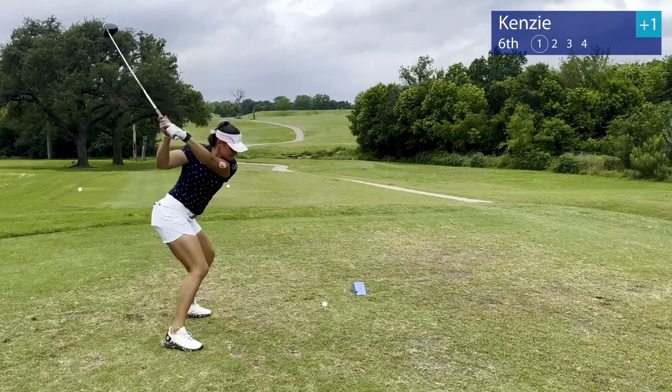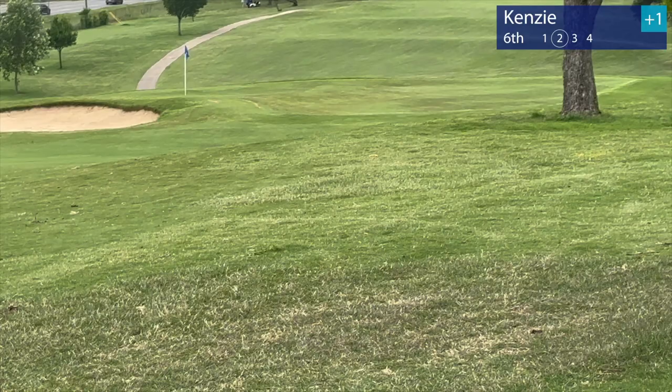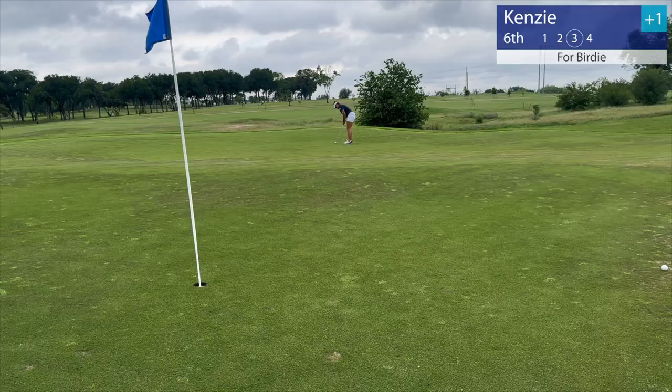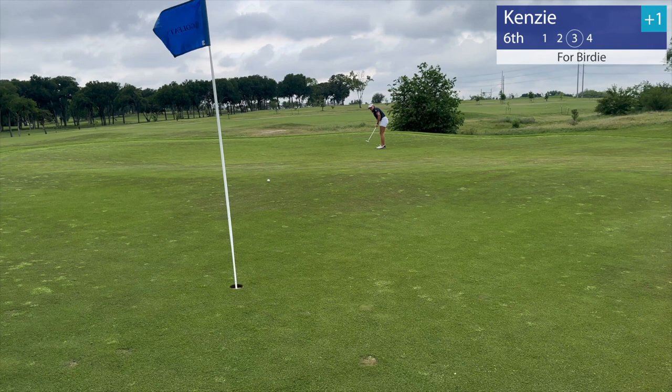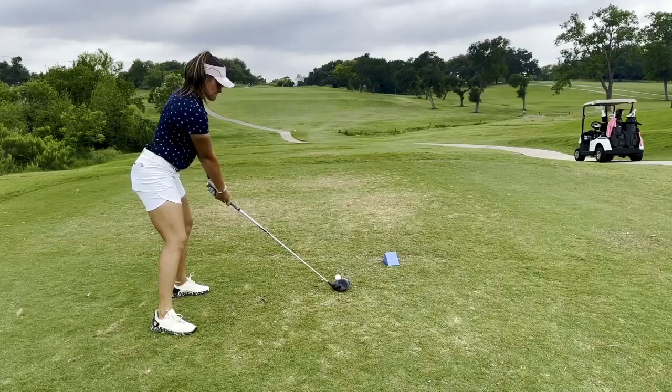And onto the sixth hole. Straight nuked it, had a little bit too much power here, ended up in the right rough. And once again, just leaking those wedge shots — got to work on those for sure. Nice uphill putt, just barely missed it off to the right, but a nice putt for par.